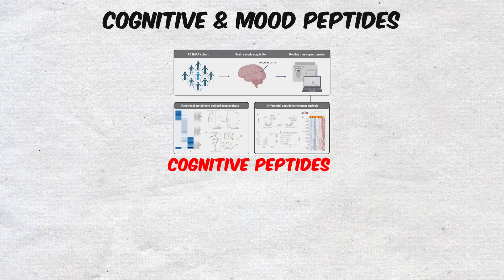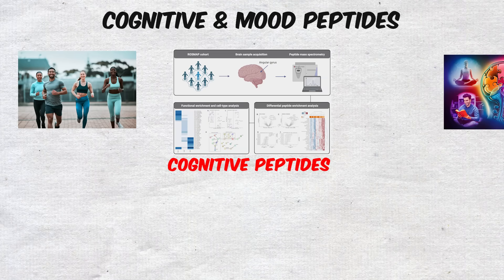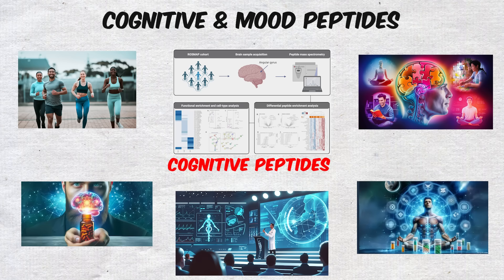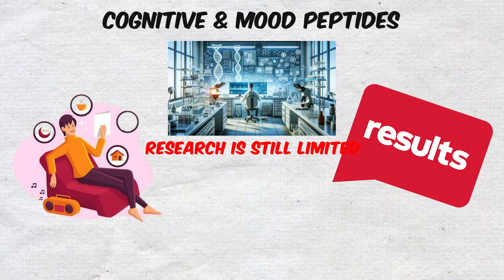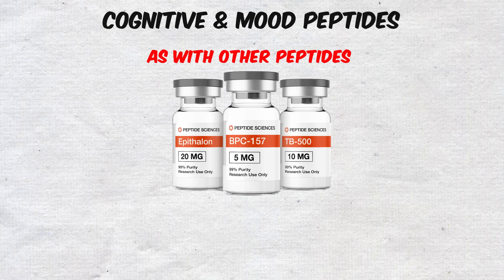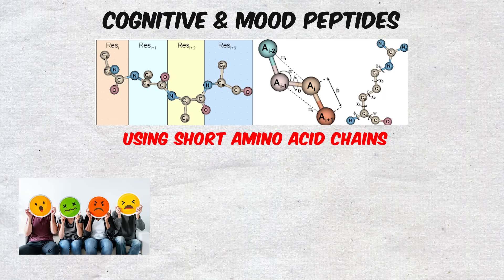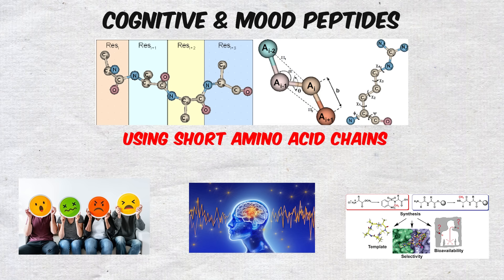These cognitive peptides represent a growing interest in tools that not only improve the body but also optimize the mind. The biohacking community has embraced them as alternatives or additions to traditional nootropics. While the research is still limited, early results and anecdotal experiences suggest real potential. The idea of using short amino acid chains to directly influence mood and brain function has opened up a whole new dimension of peptide research.